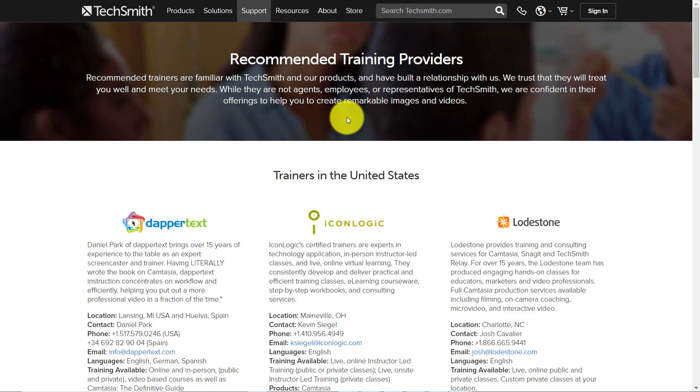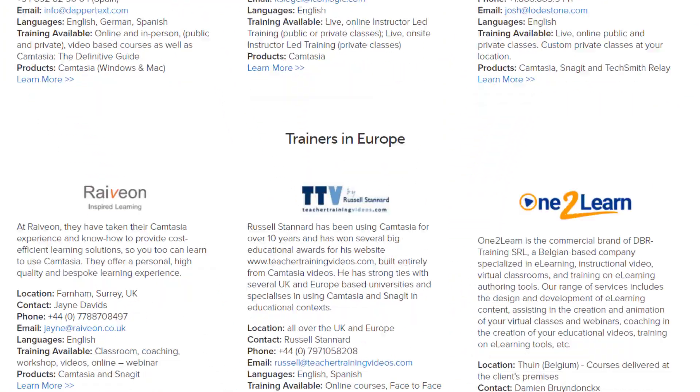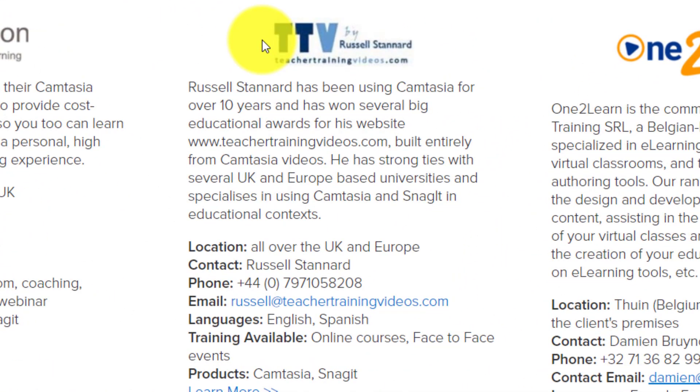Just to give you a little bit of information about the course that I run: if you go to the TechSmith site, you'll see that I am actually a recommended trainer here in Europe, and I've been working with Camtasia since 2005.